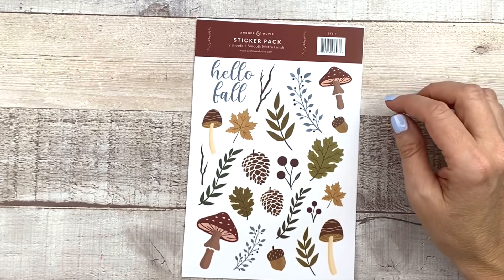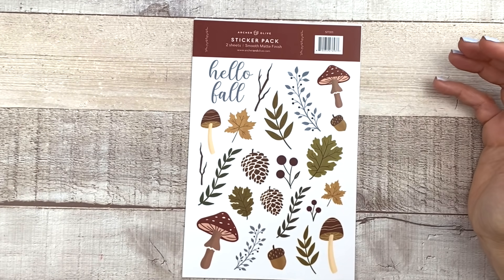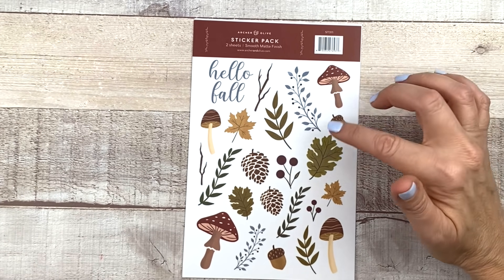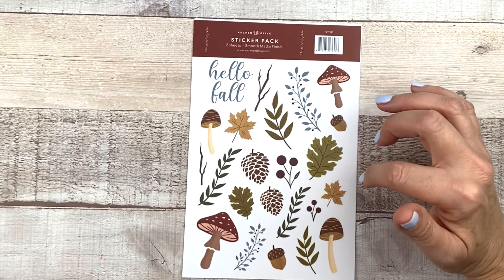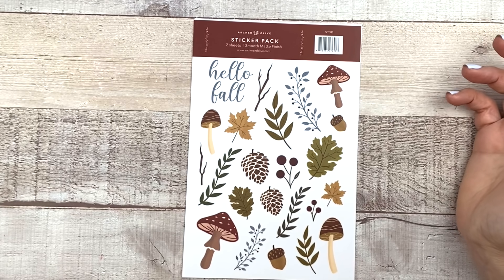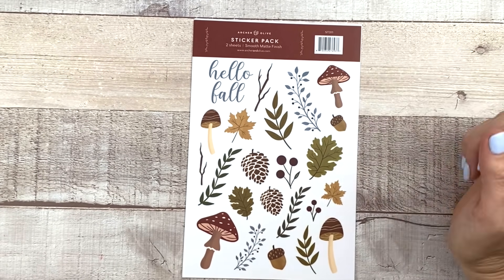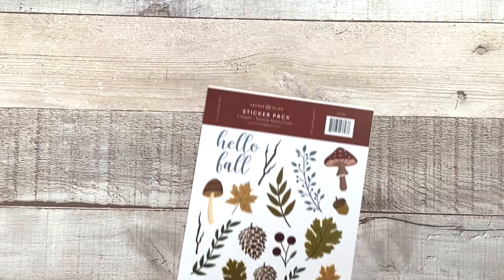The last one I have for you is this fall sticker pack, which is my favorite. I think it goes along with that fall stamp pack kind of. We've got mushrooms and leaves and like pine cones, acorns. I just love the colors here. It's really going to bring some fall into my spread. I can't wait to use these.